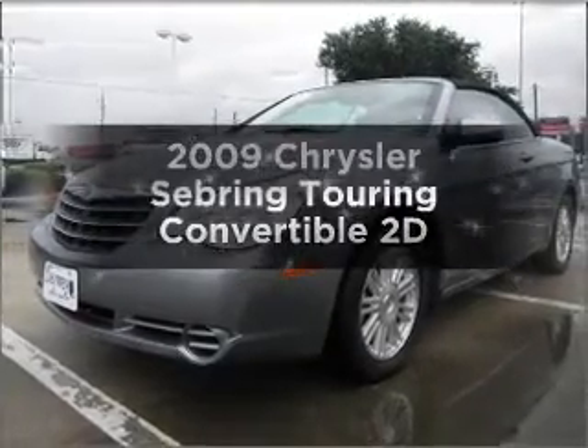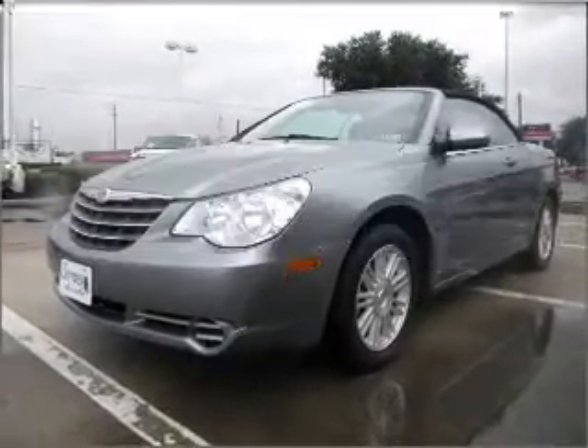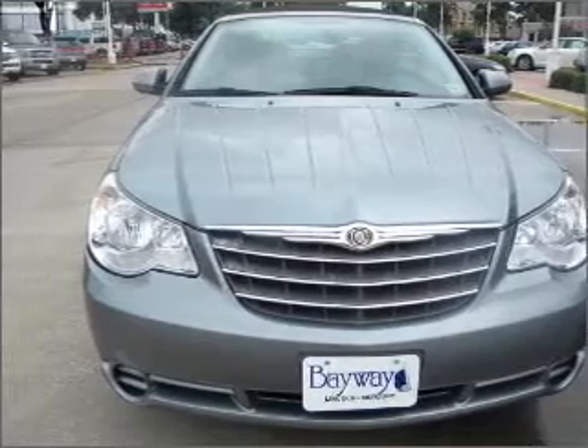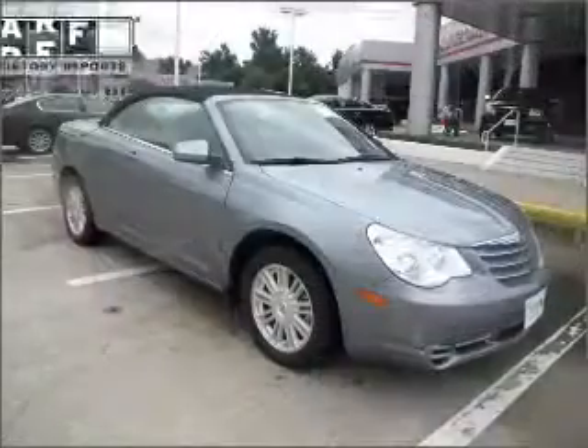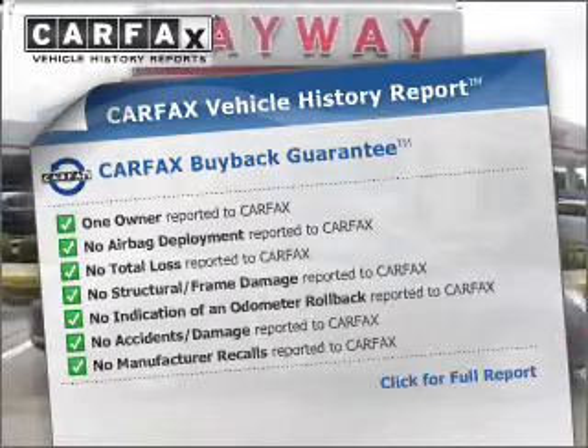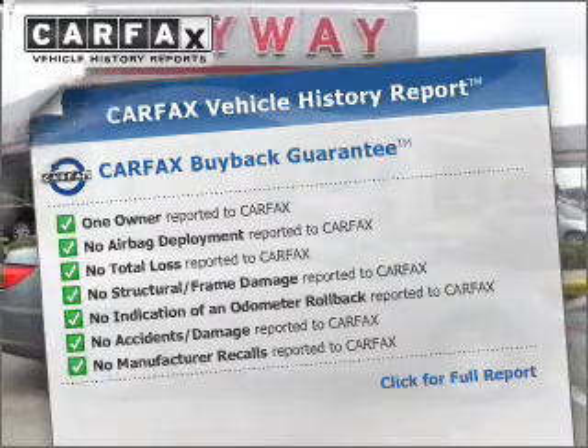Get noticed in this 2009 Chrysler Sebring. This is the set of wheels you've been looking for, with a reliable engine connected to a smooth shifting automatic transmission. Rest easy knowing this vehicle comes with a Carfax Vehicle History Report from Carfax, the most trusted provider of vehicle information.